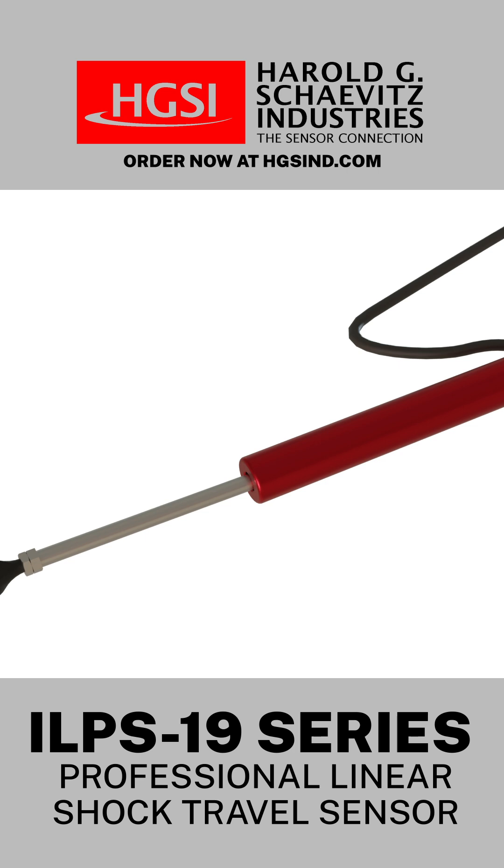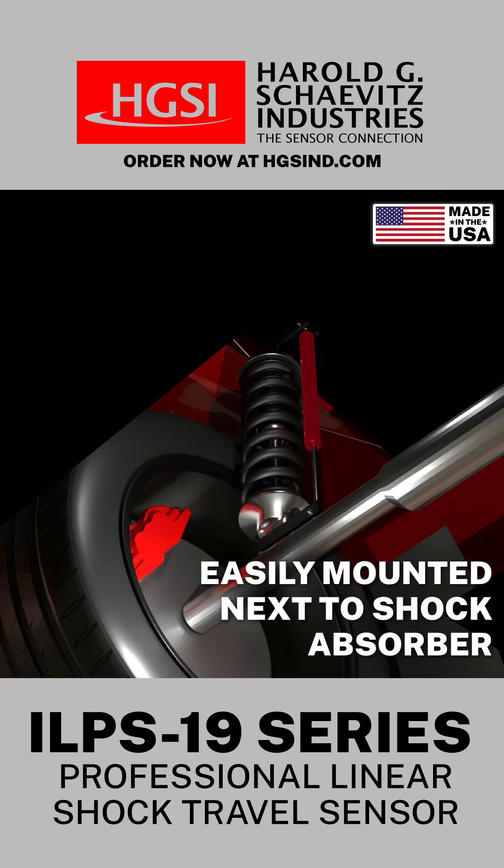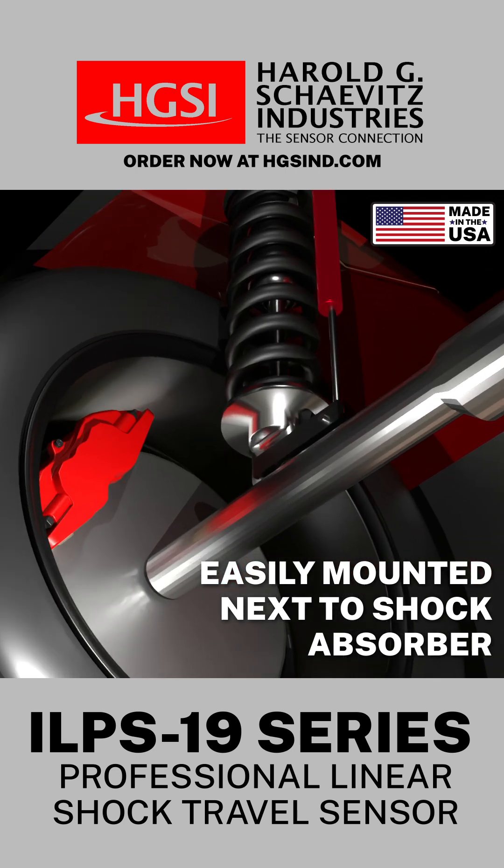These ruggedized LVIT linear position sensors feature rod ends for ease of installation and can be easily mounted next to the shock absorber to provide feedback of shock and tire performance.